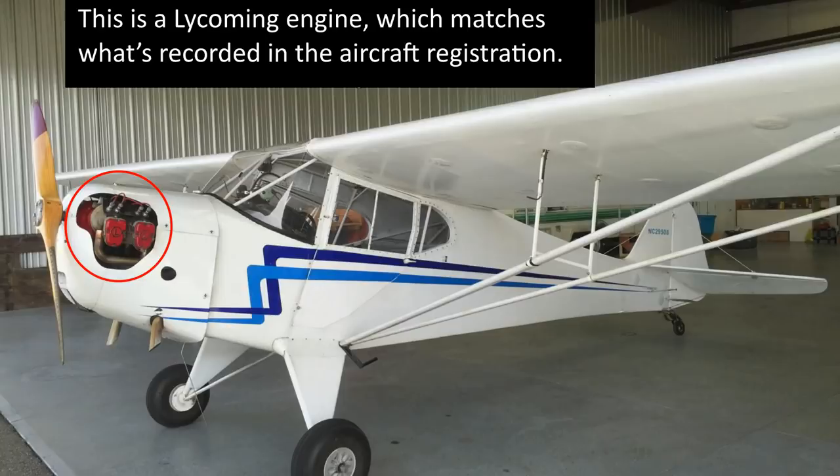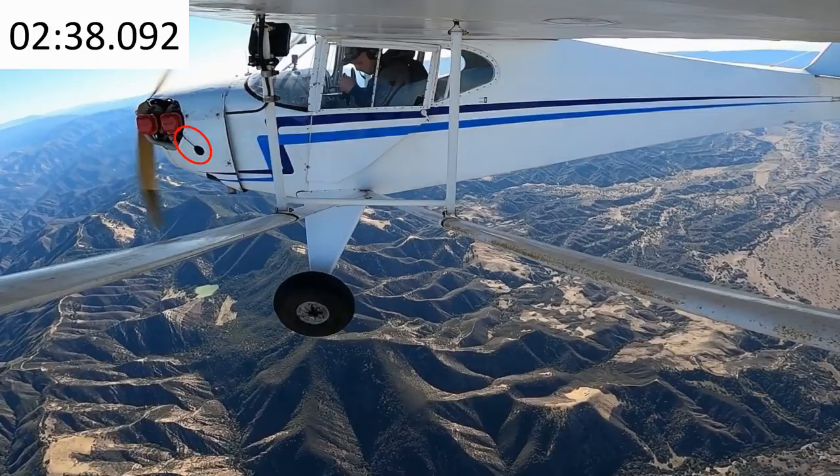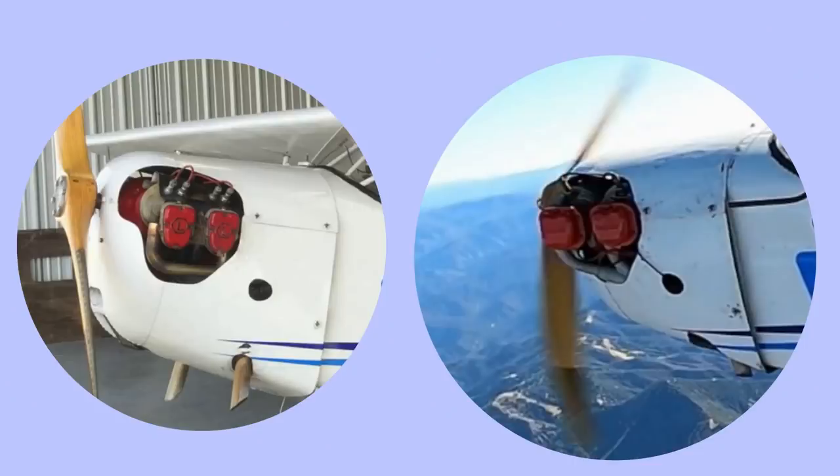This is a Lycoming engine according to the aircraft's registration. Here's a hole in the cowling. What's that black line going from the hole in the cowling to the opening for the cylinders? Could it be a bungee cord? On January 9th, Shaw Bear 1000 posted a video pointing out that the engine in Trevor's flight appears to be different from the one seen in the 2016 video of the same plane. The new engine appears to be a Continental, and the valve covers appear to have been freshly painted red, with noticeable overspray. The engine swap is obvious once you know what to look for.